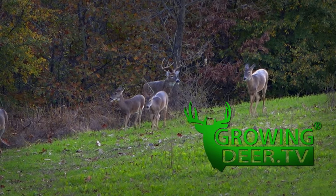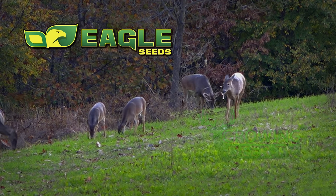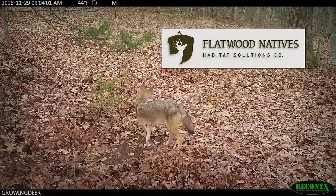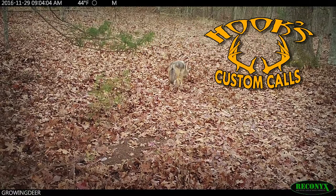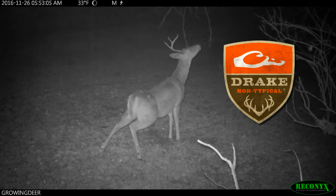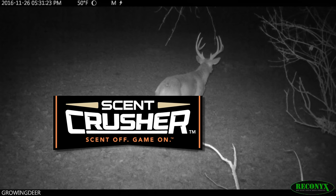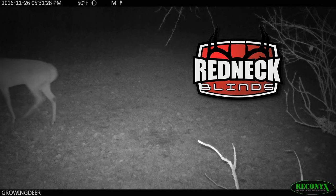GrowingDeer is brought to you by Bass Pro Shops, Reconyx, Trophy Rock, Eagle Seed, Nikon, Winchester, Dead Down Wind, Antler Dirt, LaCrosse Footwear, Blood Sport Arrows, Flatwood Natives, Morrell Targets, Caldwell, Hook's Custom Calls, Montana Decoy, Summit Treestands, Drake Non-Typical Clothing, Howell's Lubricator, Genesis No-Till Drill, Yamaha, Fourth Arrow, Scent Crusher, G5 Broadheads, Prime Bows, and Redneck Hunting Blinds.